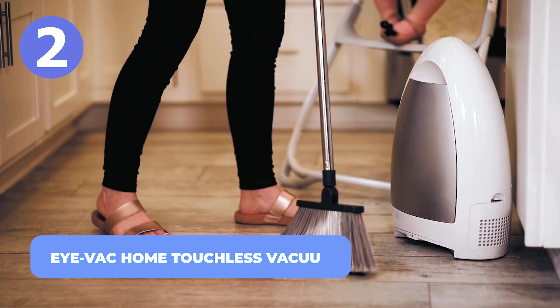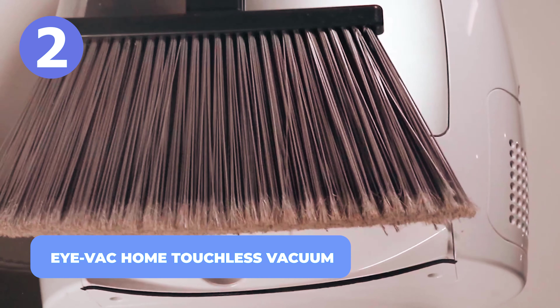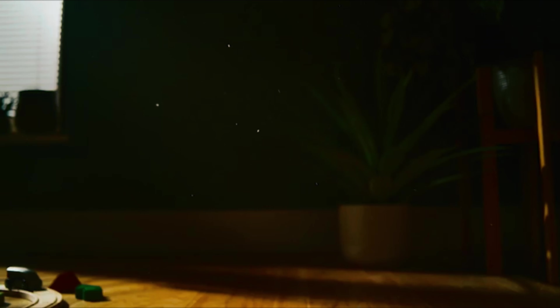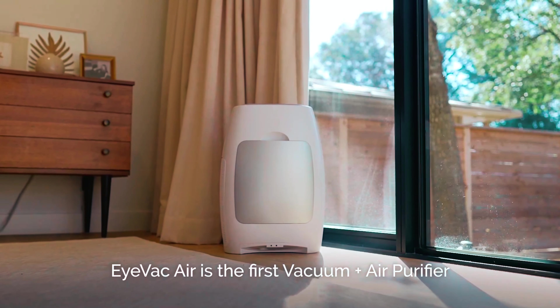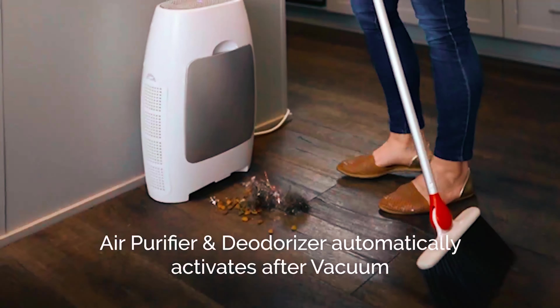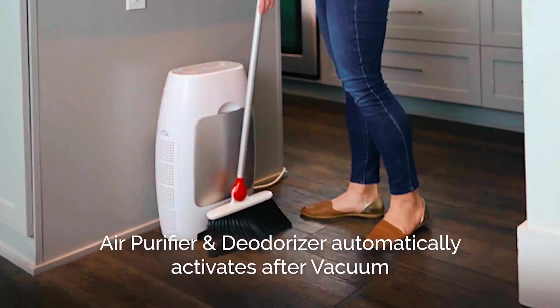Number 2: IVAC Home Touchless Vacuum. We all love our pets, but we feel sad when we see the mess they leave behind. Kids would always be kids, so we can always expect them to spill dirt on the floor. Or are you done cleaning and you still see that stubborn debris on the floor? With the IVAC Home Touchless Vacuum, you need not worry about the hard flooring.